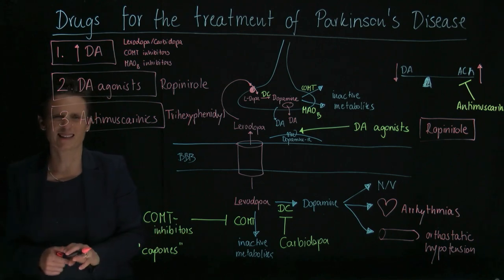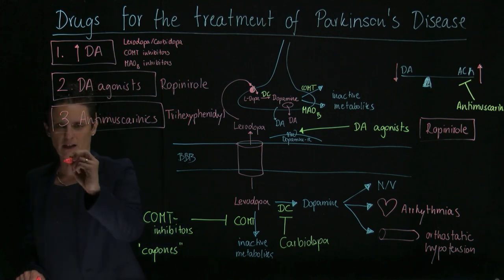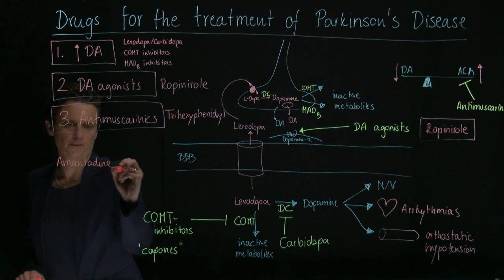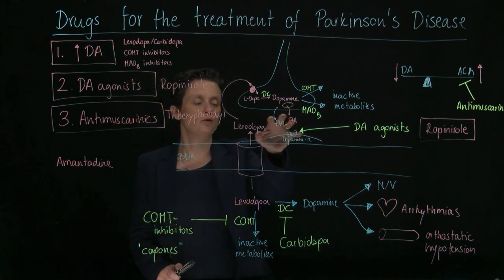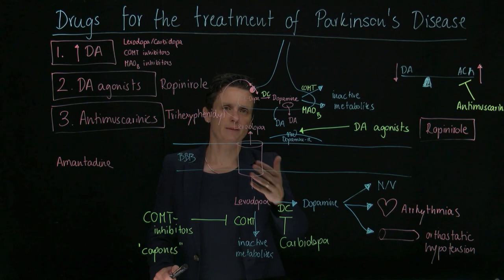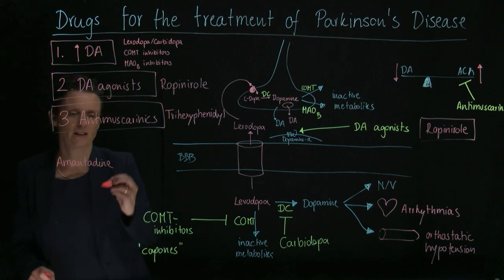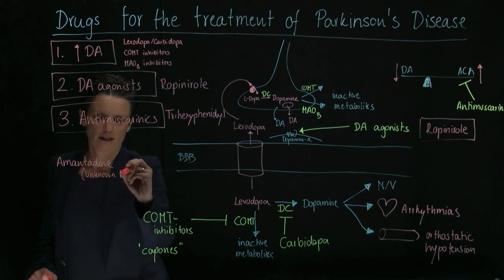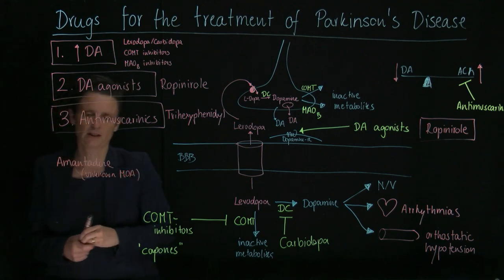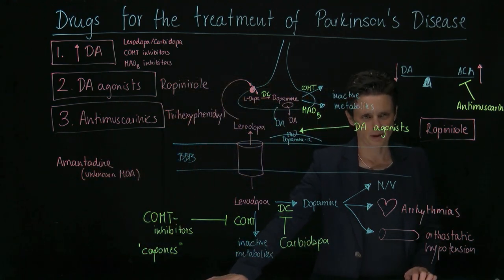There's one other drug that doesn't really fit neatly into these categories: amantadine. It was originally an influenza drug and has various mechanisms of action. People think it leads to more dopamine release, may stimulate dopamine receptors, and may reduce dopamine reuptake — a lot of different things, not really clear. So it has an unknown primary mechanism of action. It's also rarely used, but it belongs in the category of Parkinson's disease drugs.